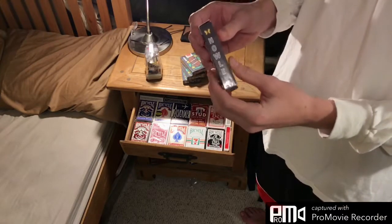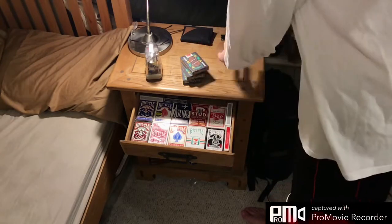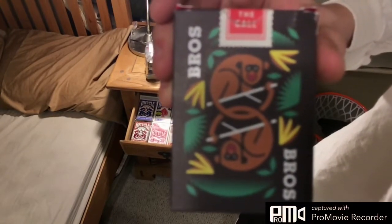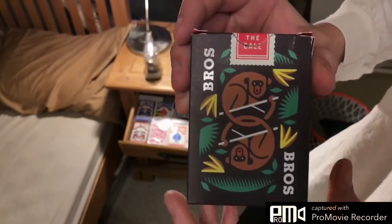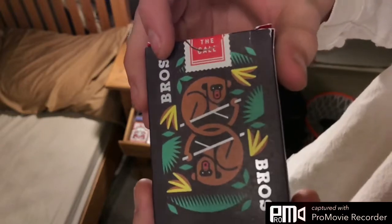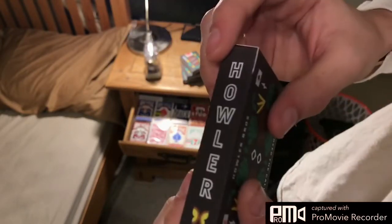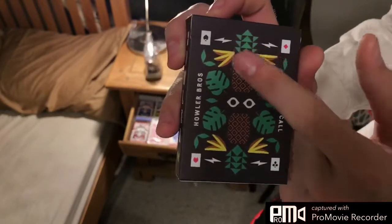As you can see, this side here says Howler. Let's go ahead and take off the cellophane. So if we go ahead and take a look at the box — it has a really nice back design. The Bros and the white is all shiny on the front, bumping out a little bit. I think it's the same for the side — the letters bump out a little bit and they're also very shiny. The back looks like this with all the pips, like a preview of what the pips look like.